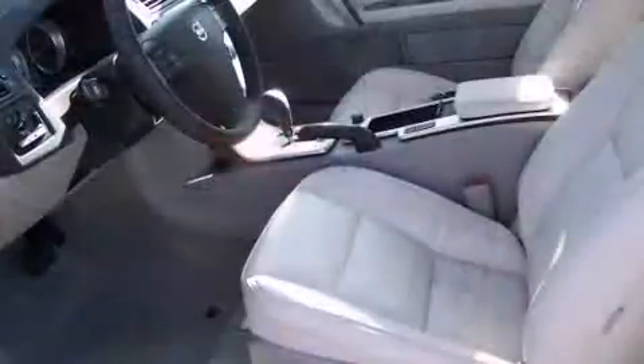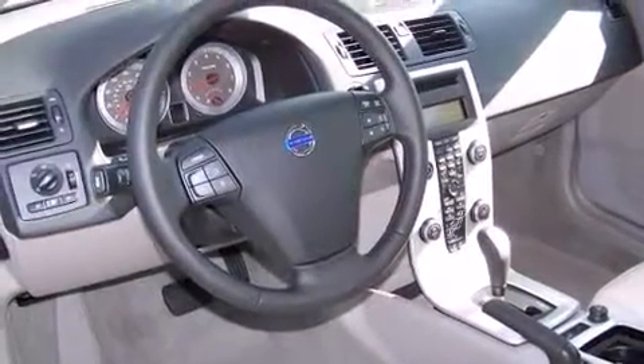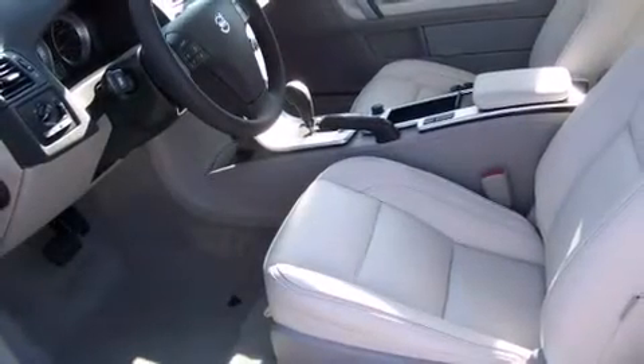Top features include leather upholstery, delay off headlights, front and rear reading lights, power front seats, front dual-zone air conditioning, turn signal indicator mirrors, a power convertible roof, and seat memory.